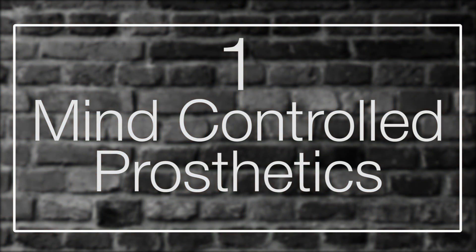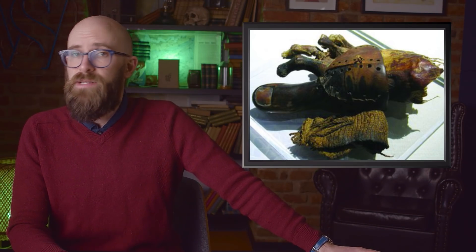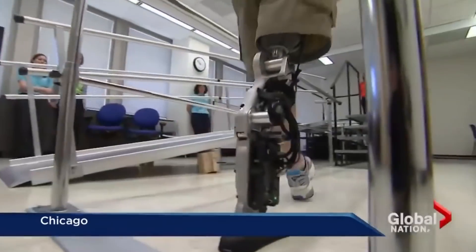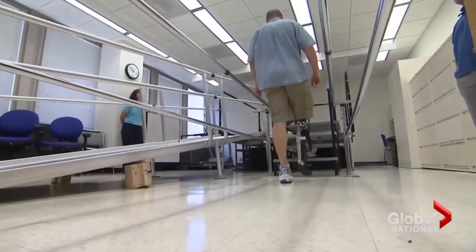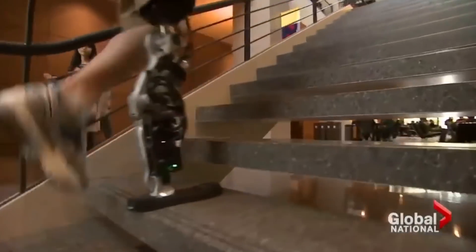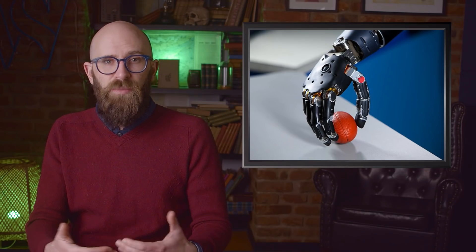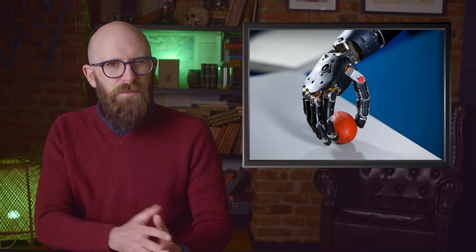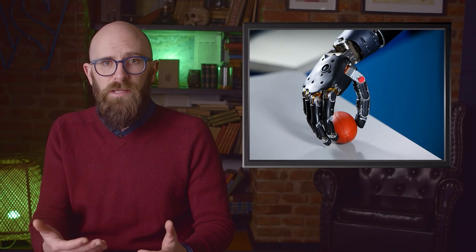Number 1: Mind-controlled prosthetics. Humans have been using prosthetics for generations — the earliest known prosthetic dates back to Egypt, around 950 to 710 BCE, and it was a toe made of wood. In more recent times, prosthetics have made advances to become more realistic looking and more practical. The most impressive prosthetics are the ones that rely on nerve signals in the tissue the prosthetic is attached to. They are able to interpret signals that the brain would be sending to the real limb and allow the prosthetic to act them out — effectively mind-control devices that turn nerve signals into movement like a real appendage would.